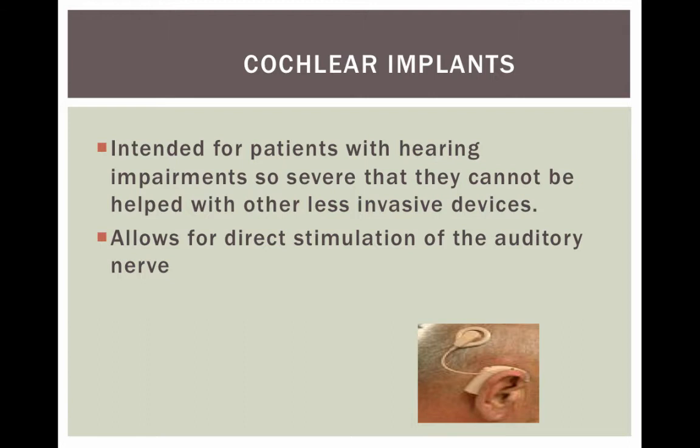Cochlear implants are intended for patients with hearing impairments so severe that they can't be helped with other less invasive devices. This allows for direct stimulation of the auditory nerve. Both children and adults can be candidates for cochlear implantation.